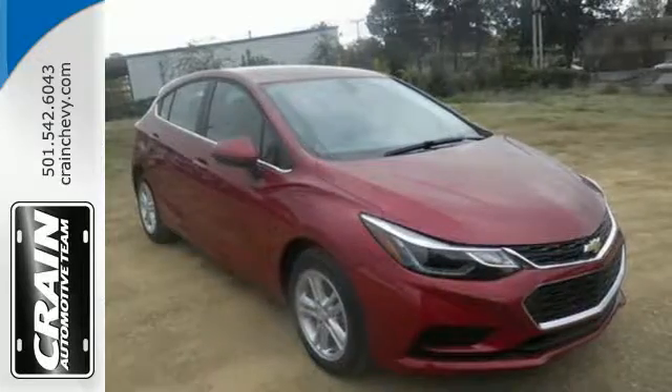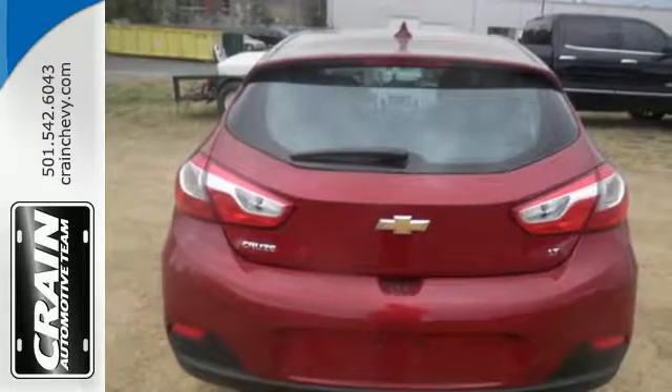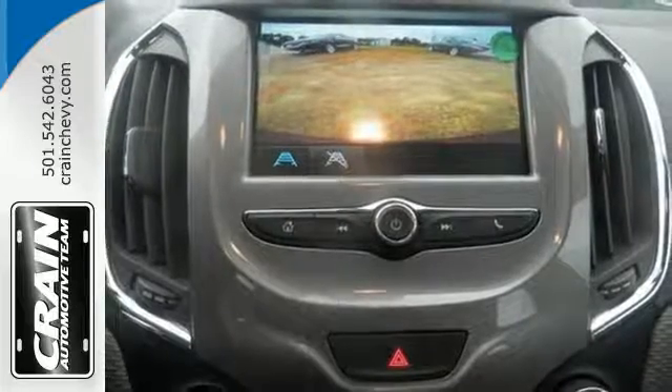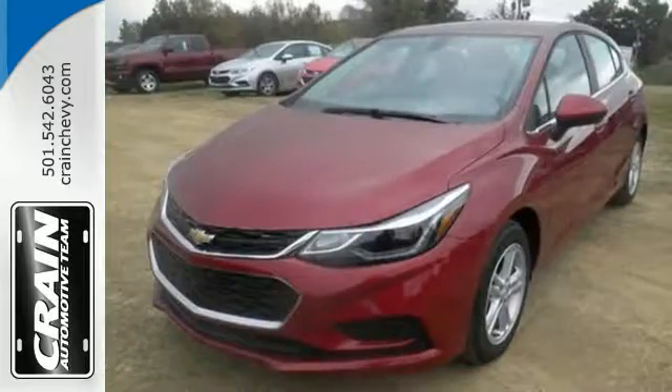The 1.4 liter turbocharged engine gives you some zip to get where you're going quick. The Chevrolet MyLink with touchscreen helps you cue up the perfect soundtrack for any trip. And with OnStar with 4G LTE and built-in Wi-Fi hotspot, Bluetooth, and rear vision camera, you get more tech than you'd expect. Never stop moving.